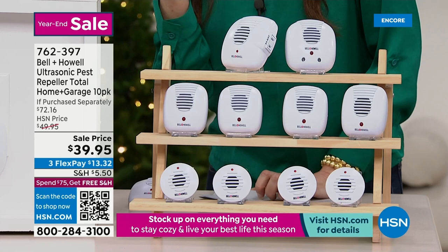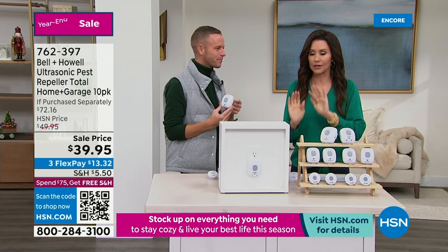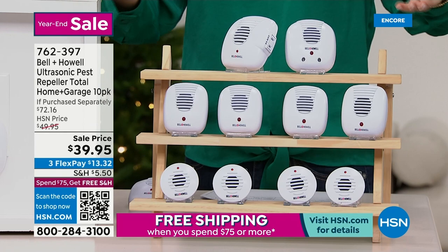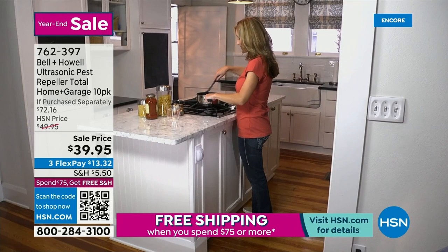You can't really spray for spiders, and trapping mice is a horrible experience. This is humane — just scare them away. It's safe for you and for your pets, who can't even hear it. This is your whole house solution. You want one per room — including bathrooms. You're getting 10 units, which covers your total home and garage, for $39.95.